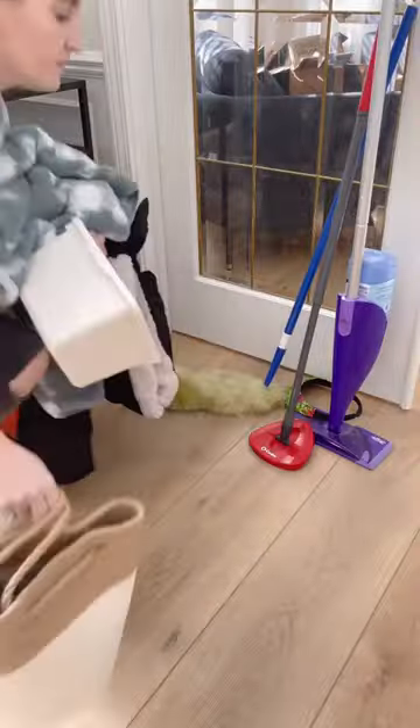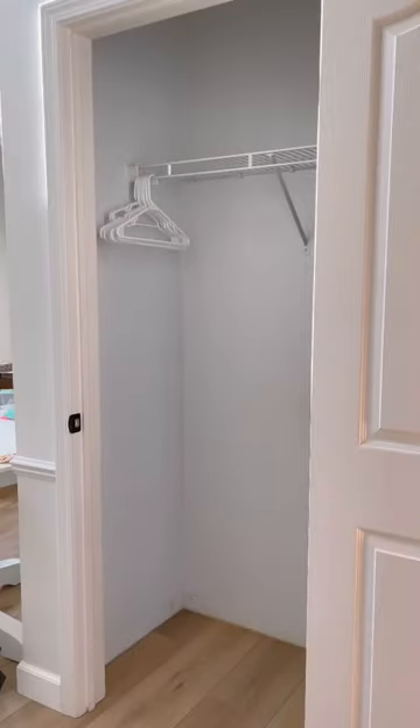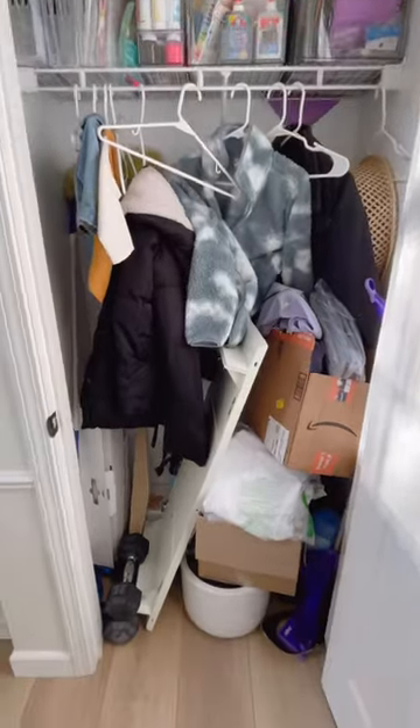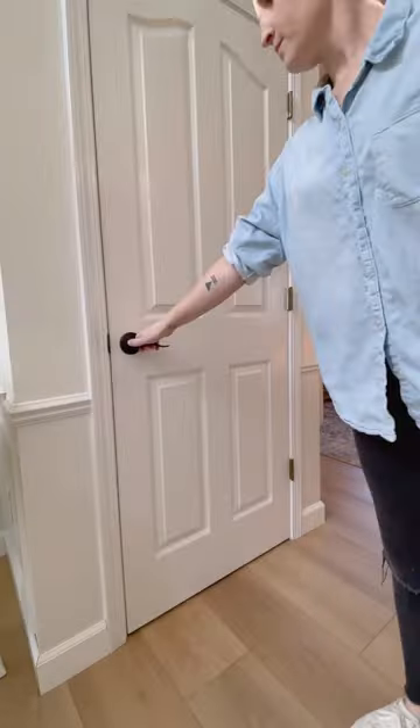I've got my trash and my donate pile to get rid of and then look at this nice clean closet. It's pretty much a blank slate. Once I get a chance to go through the laundry room, I think I'm going to move my cleaning supplies to in here, but look at that — the before and after is so much better. Happy cleaning!